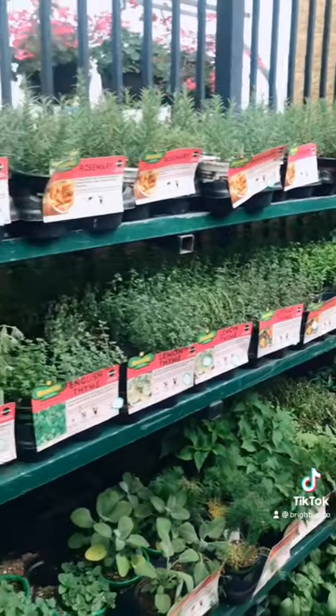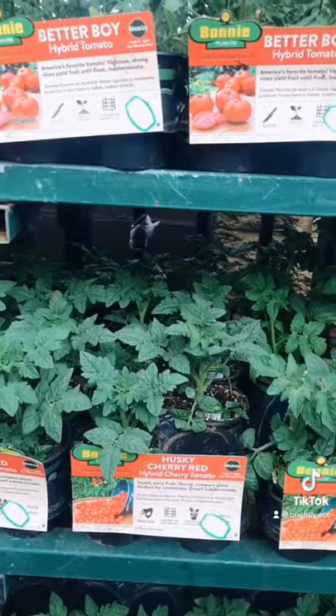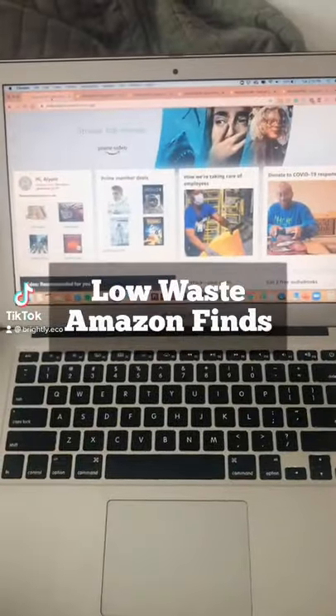Instead of buying, try growing your own produce. They have lots of options like tomatoes and other varieties as well. These are five low-waste products you can find on Amazon.